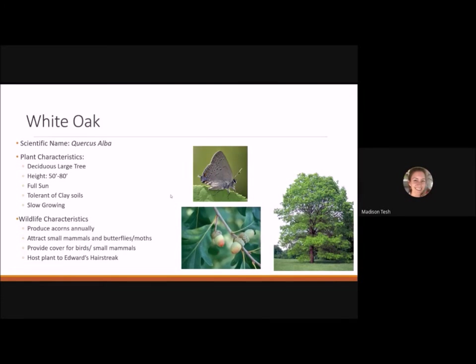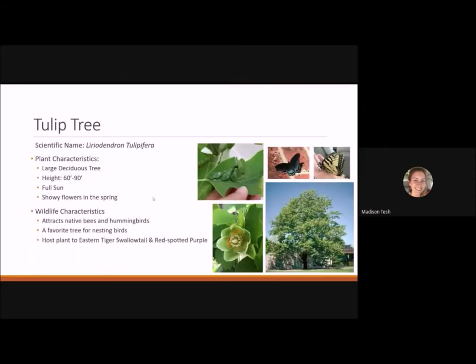Starting with shade trees: the white oak is a large deciduous tree that can reach 50 to 80 feet tall, best planted in full sun. It is tolerant of our clay soils, which is great, though it is a slow-growing plant. It has tremendous wildlife characteristics — it produces acorns annually, attracts small mammals, butterflies, and moths, and provides cover for birds and small mammals.